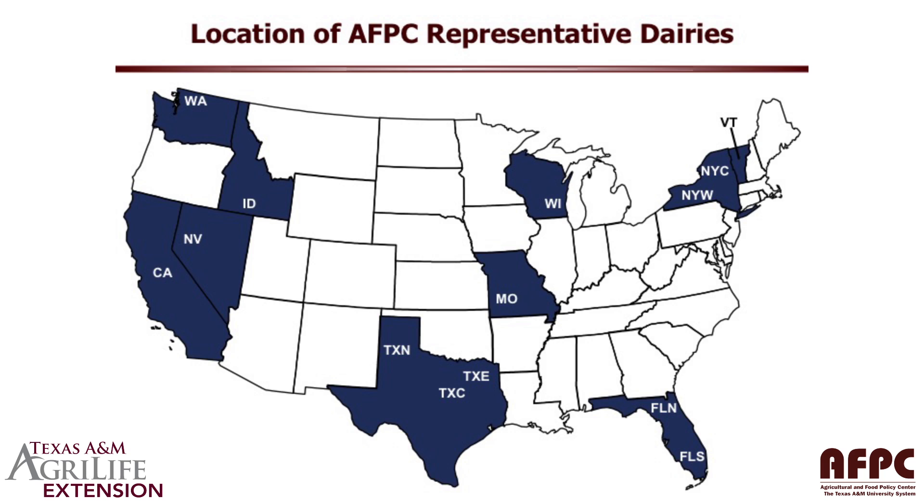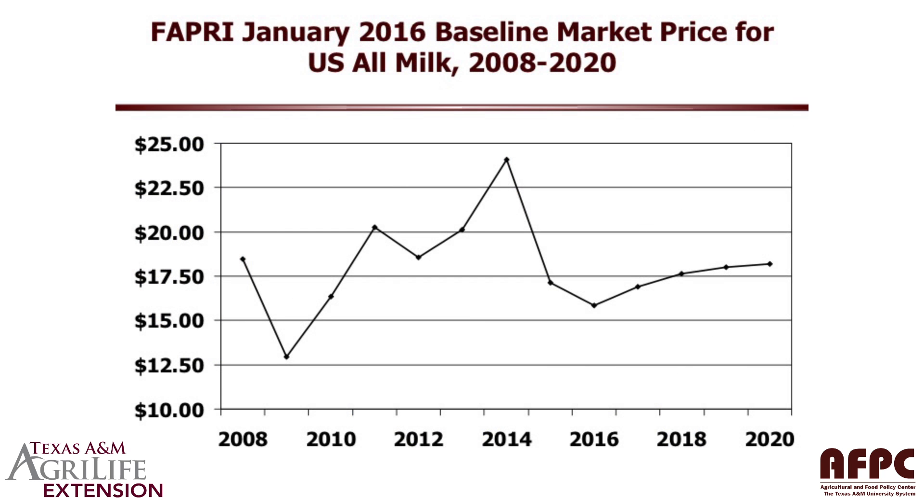Let's turn to the dairy baseline outlook from FAPRI. What we've done is run this FAPRI baseline projection through our representative farms. As you can see from the map, we have dairy farms scattered all over the US in the major production regions. The FAPRI baseline projections show average annual prices of a little over $15 in 2016, increasing to a little bit over $17.70 by 2020.